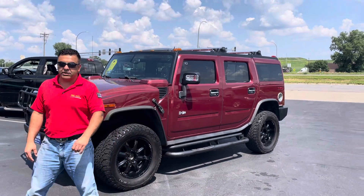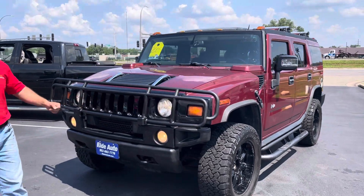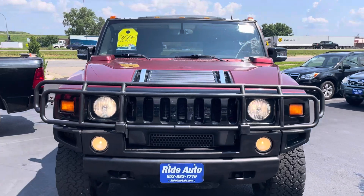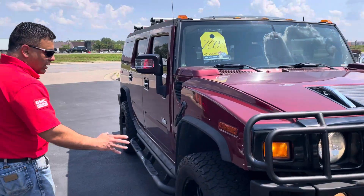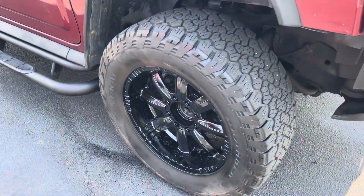Hello, welcome to Ride Auto. Pleased to have you with us where today we have the closest thing that you can get to a tank. This is a 2005 Hummer H2, the full-size Humvee with a gas 6.0-liter V8 engine, great off-road capabilities, big tires, aftermarket wheels. This thing has got the look.